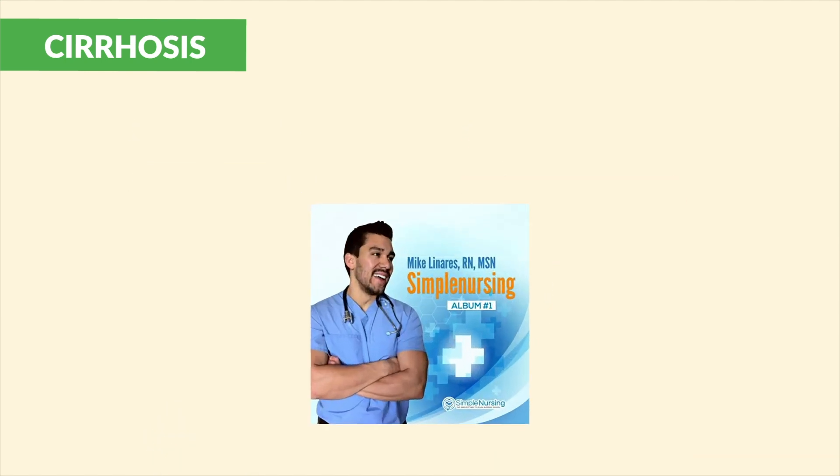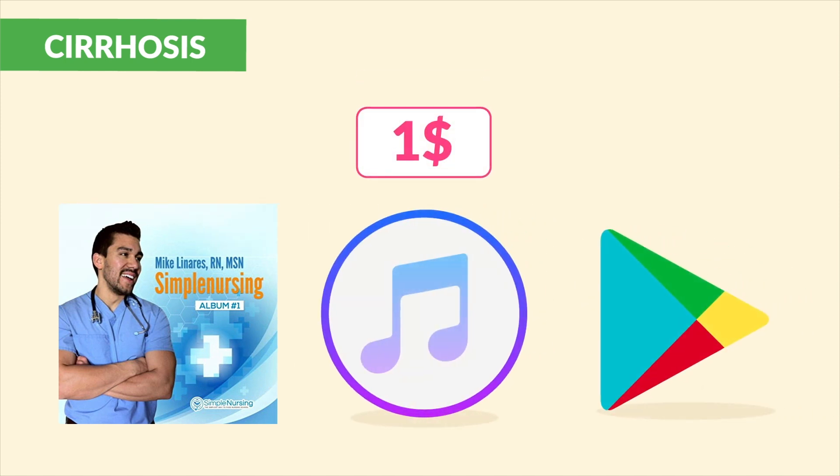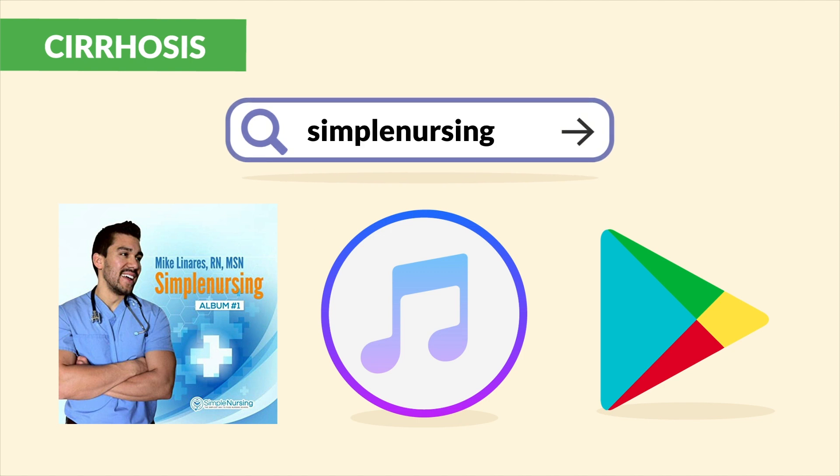Hopefully you liked our liver cirrhosis song. You can get it for one dollar on iTunes or Google Play for Android. Simply search Simple Nursing in your music store.